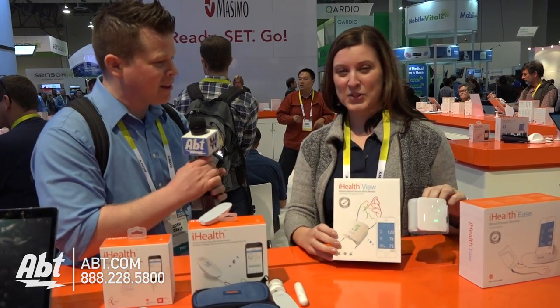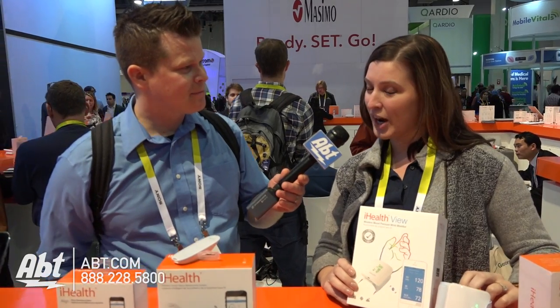What is the VIEW? That looks pretty cool. The VIEW is our new wireless wrist monitor, and what's great about the VIEW is you don't have to have your phone with you. You can actually take your measurement and your results will display right on the screen. And then you can sync your data to your phone and to the iHealth cloud and share that information with your doctor or a loved one.